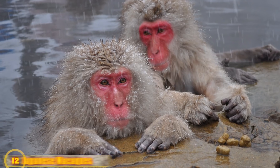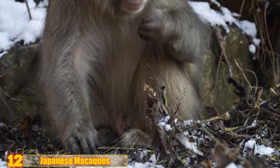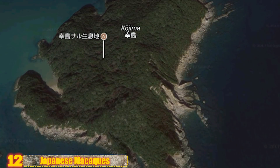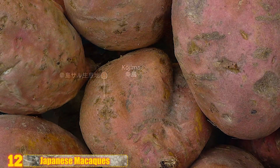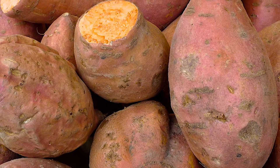Number 12: Japanese Macaques. These adorable monkeys will eat a large variety of plants, insects, fruits, and, if nothing better is available, underground roots or even soil. A group of scientists went to Koshima, a Japanese island, in the 1950s to study and live with a tribe of macaques. They observed the creatures eating sweet potatoes — at first, they would simply brush them off with their hands and scarf them down.